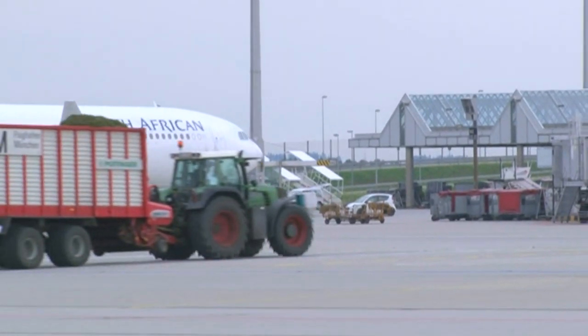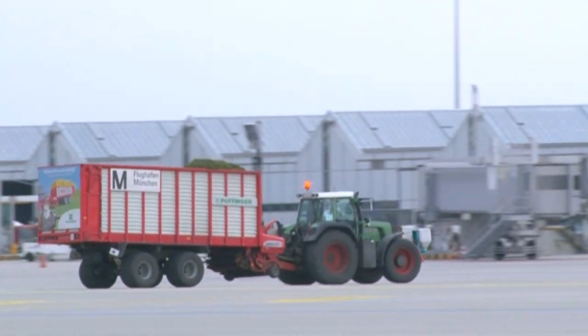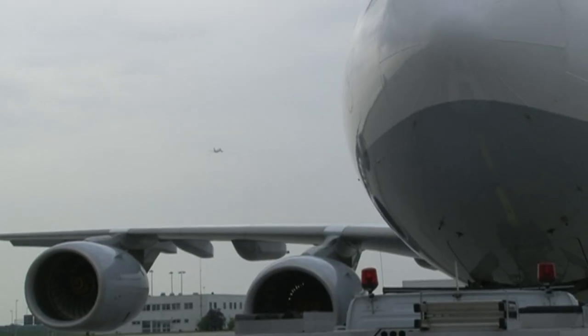From the aircraft tractor to the tractor that mows the grass at the airfield — all vehicles with functions that sometimes have to be explained. But without these vehicles, there would be no airport.